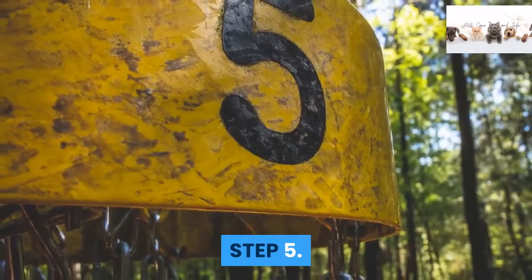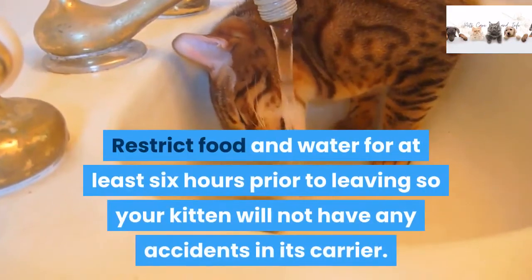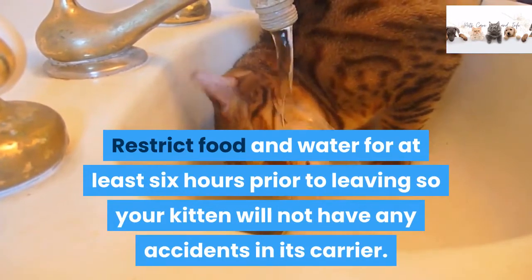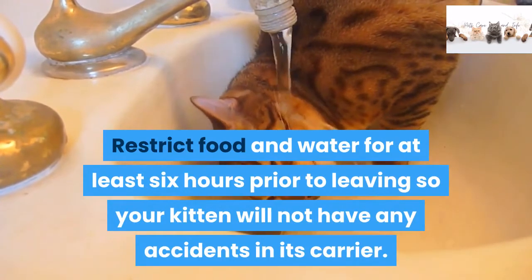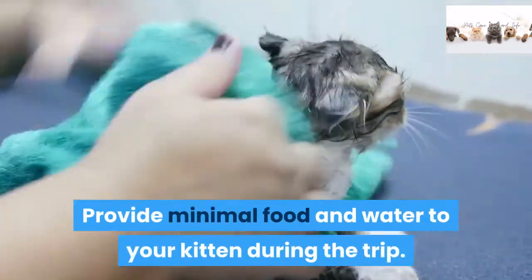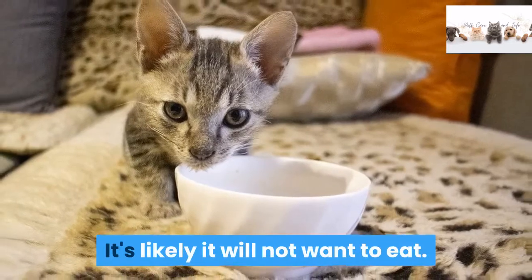Step 5: Restrict food and water for at least six hours prior to leaving so your kitten will not have any accidents in its carrier. Provide minimal food and water to your kitten during the trip, as it's likely it will not want to eat.